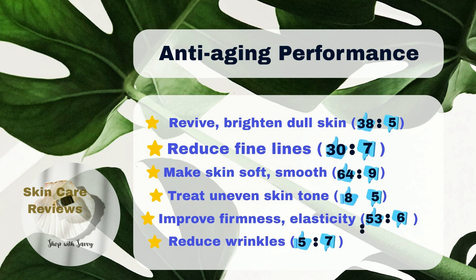Additionally, 30% of users saw a reduction in visible fine lines, and 64% found that their skin became smoother and more supple. About 53% noticed improvements in skin firmness and elasticity, and 38% saw a brightening effect on their skin.